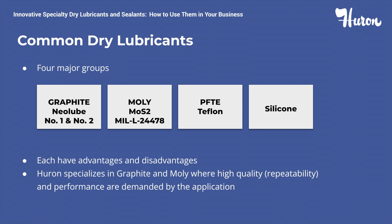There are four major groups of dry lubricants. Graphite, which is our Neolube number one and number two. Molybdenum disulfide, which is our moly to MIL-L-24478. PTFE Teflon and silicone. Each has advantages and disadvantages. The advantages of graphite include the high load capacity of 50,000 pounds per square inch, the low coefficient of friction under high loads, and the crystalline lattice structure, which allows it to be used as a standalone lubricant. Disadvantages of graphite are it requires a moisture vapor for optimal performance, it can be electrically conductive, and it's not suitable for high vacuum conditions.